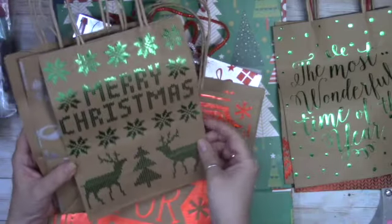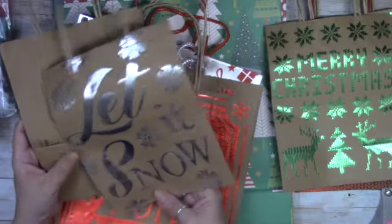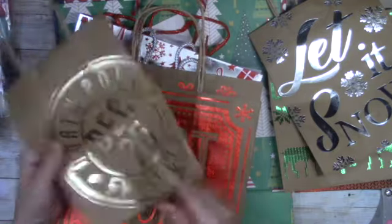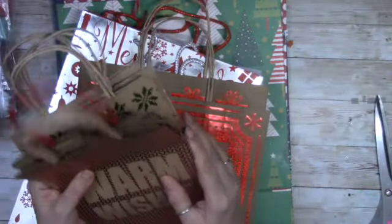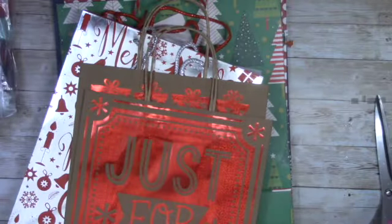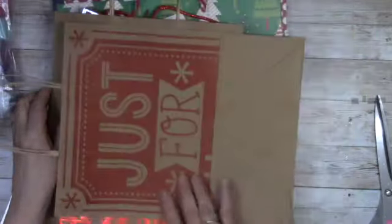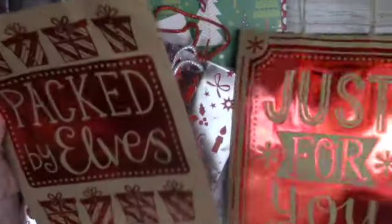This one says 'Merry Christmas,' this one says 'Let It Snow,' very cute, and this one says 'December 25th.' This was a steal — six bags in the pack. Whatever I don't save for this year I'll put away for next year. Then these were the bigger ones — three in a pack. I already used one. Look how nice they are — same thing, 'By Elves,' that's cute. That was three for $2.19.